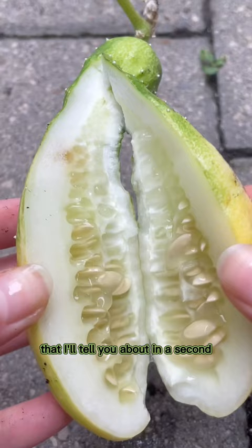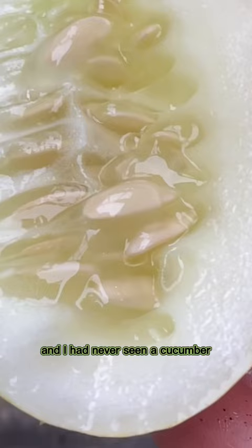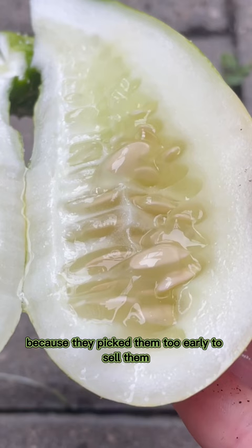We got to rewind a bit because this thing grew seeds. I had never seen a cucumber with seeds before, because the ones in the Canadian grocery stores don't have seeds — they pick them too early to sell them. And I was so excited, and it got me thinking: